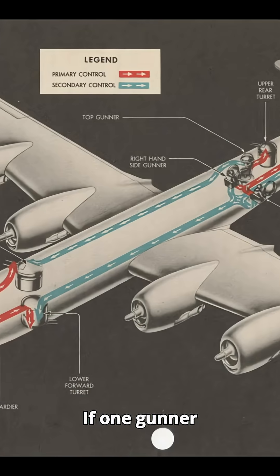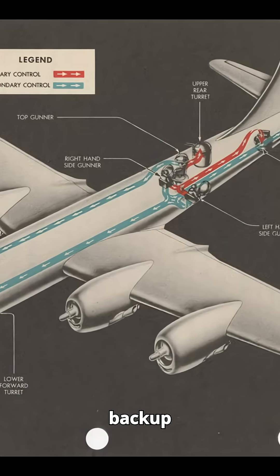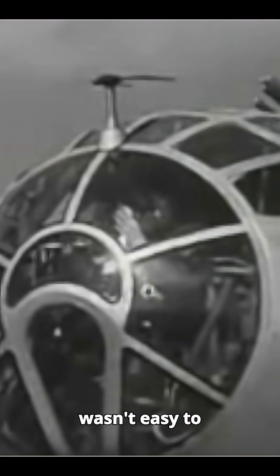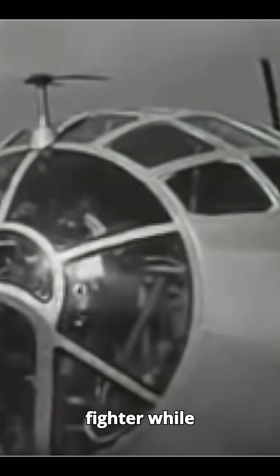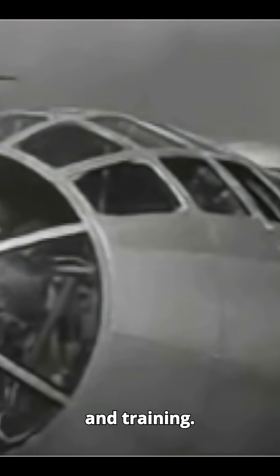The turrets were also linked. If one gunner was taken out, others could take control of his turrets using backup controls. But despite all the automation, the system wasn't easy to use. Tracking a fast-moving fighter while constantly adjusting the range required serious coordination and training.